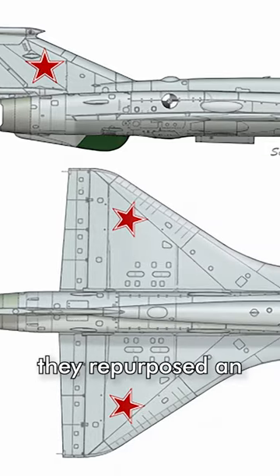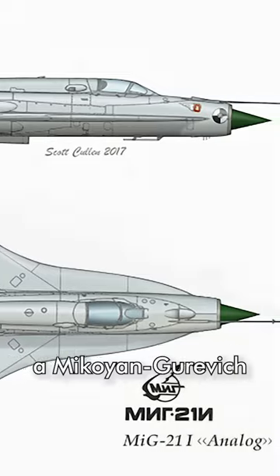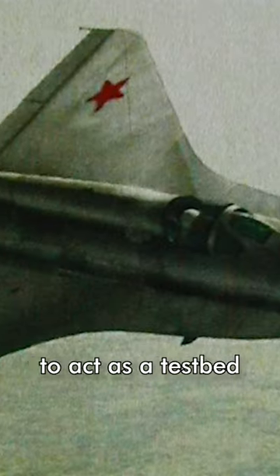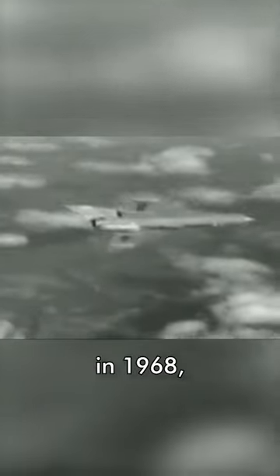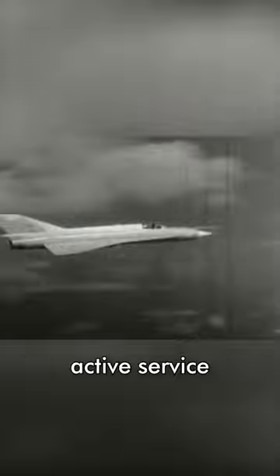As such, they repurposed an existing Mach 2-capable airframe — in this case a Mikoyan-Gurovich MiG-21 — to act as a testbed for aerodynamic research. The MiG-21i analog took its first flight in 1968, and the engineers found that it had improved low-speed handling compared to its active service counterparts.